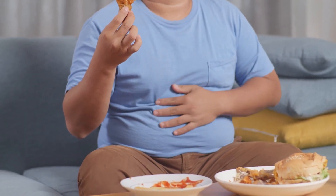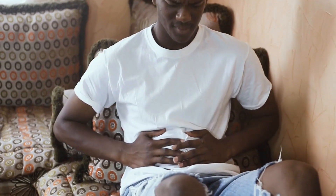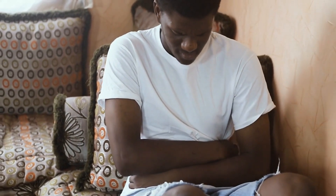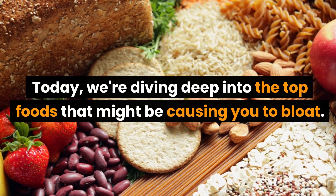Ever had that uncomfortable feeling of being overly full or swollen, especially after a meal? Or perhaps you've woken up with a puffy face and wondered what you ate the previous day? Bloating can be both uncomfortable and unsightly, and while there are many reasons for it, certain foods are common culprits. Today, we're diving deep into the top foods that might be causing you to bloat.